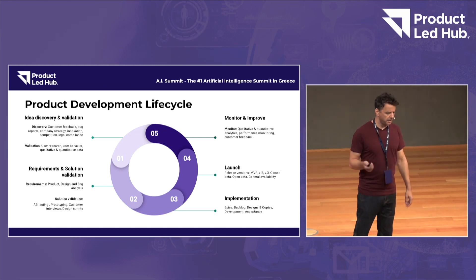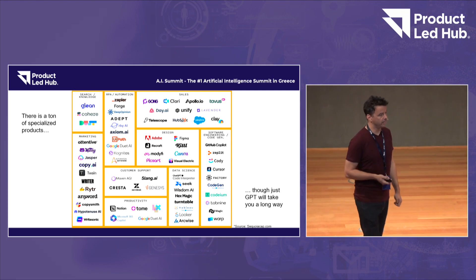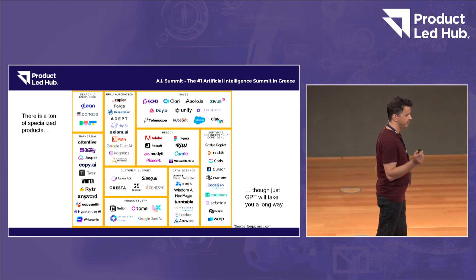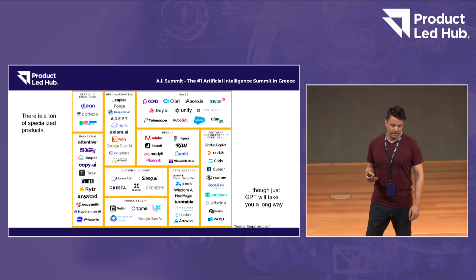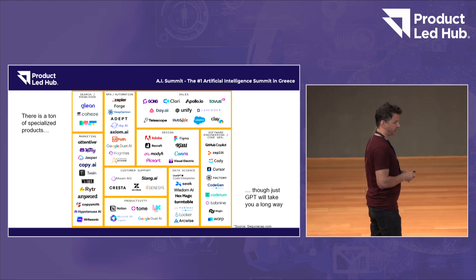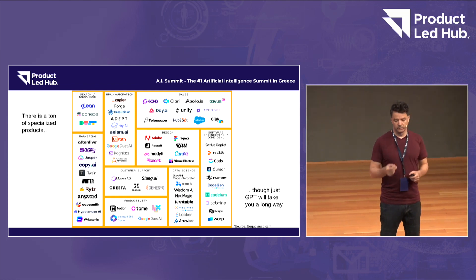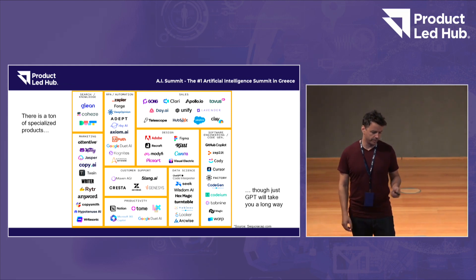We've seen that there are a lot of things where we can become much more productive by using a few of the tools available out there. There's actually a ton of tools — this is just a snapshot. To be honest, in about 80% of cases, you can improve the way you work just by using GPT. There are more specialized tools that can help in specific use cases, but GPT will take you a long way as well, in case you're not using it already.